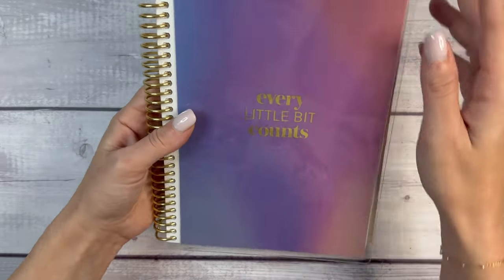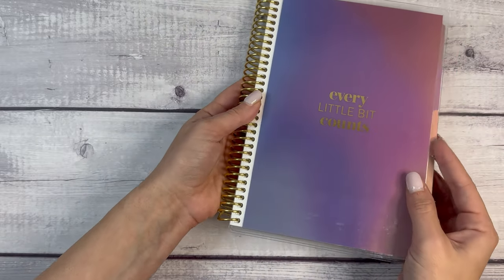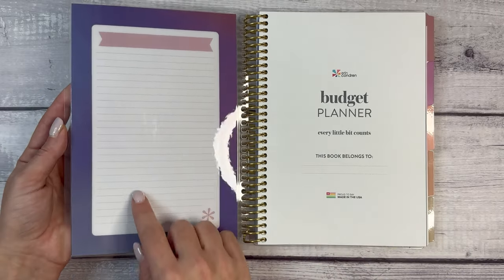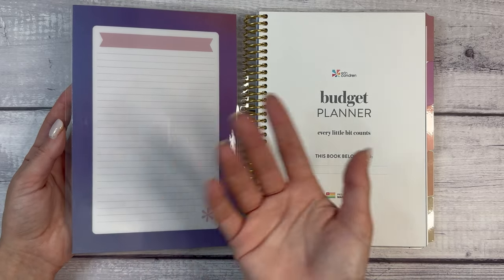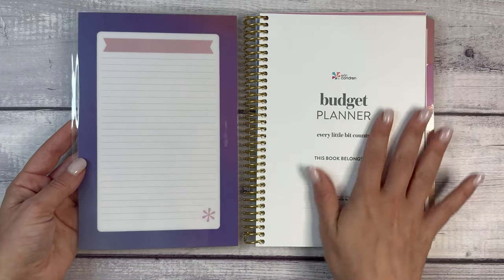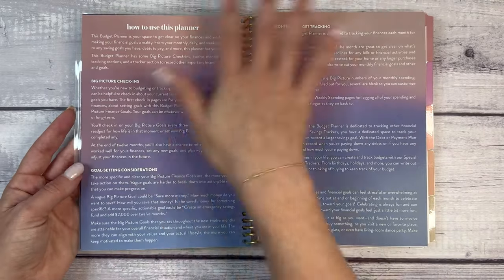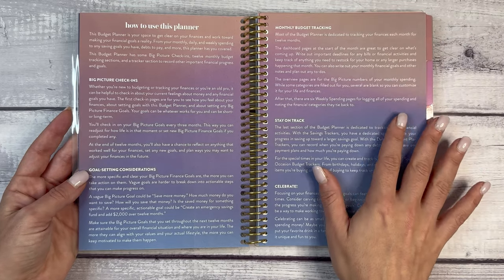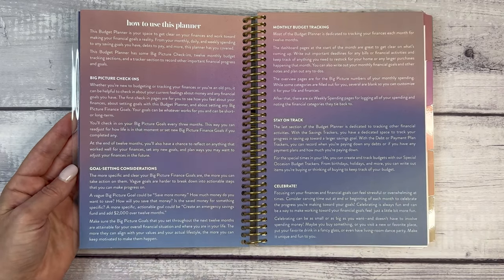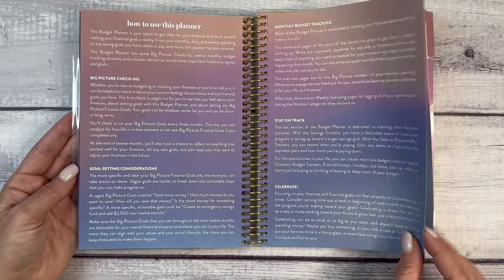I'm not seeing this one on the site, but I'm sure by the time you see this video I will find it and link it. The front has a gold accent — 'Every little bit counts' — and this is going to be a wet erase or dry erase area. I'd recommend wet erase or a Sharpie versus dry erase because as you open and close it you'll wipe that off. Then we have 'Budget Planner,' 'Every little bit counts,' 'This book belongs to,' and an overview of how to use the planner — big picture check-ins, goal setting considerations, monthly budget tracking, stay on track, and celebrate.